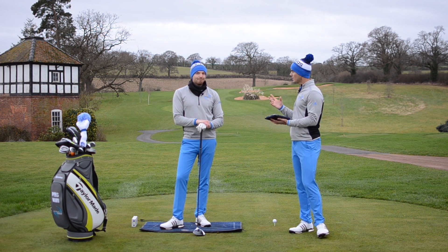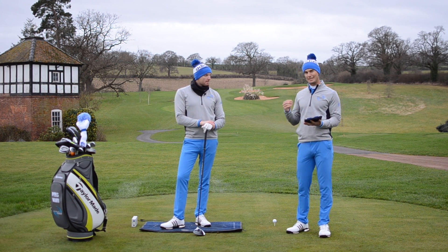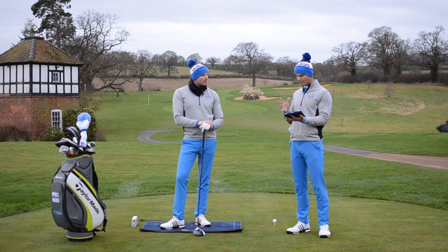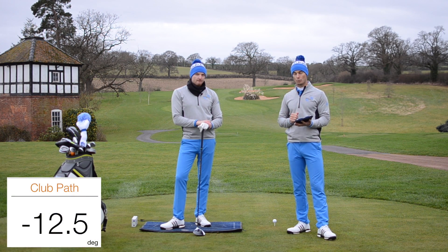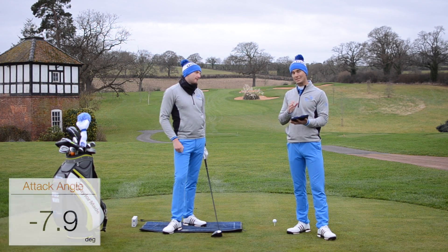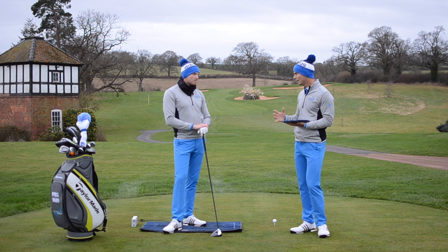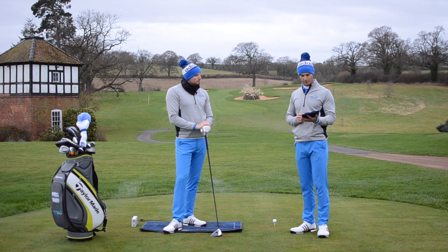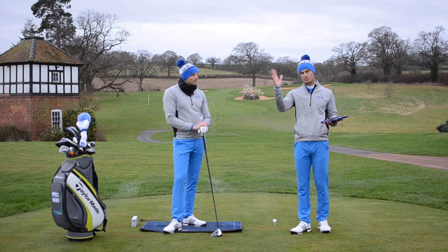Chris has actually sent us his TrackMan numbers, which is really good, so this helps us look a little bit deeper into what's going on. With the driver, Chris is averaging somewhere between 10 and 12 degrees left path, but he's also roughly between seven and nine degrees down with his driver. We want to generally hit level to slightly up with the driver, so you can see there — slightly off with that — and the path is very much left, which is going to lead to some curvature, some slices potentially.